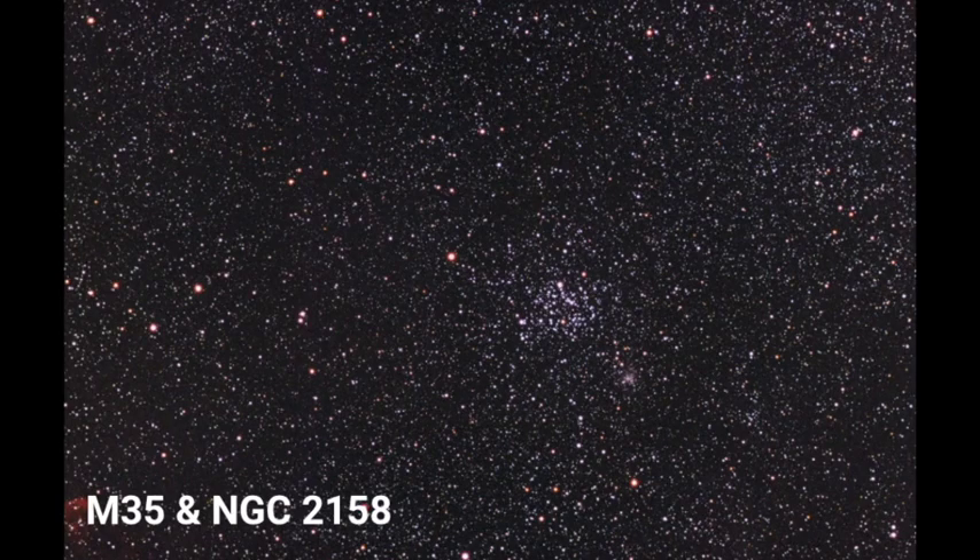M35 is a large elongated open cluster with about a magnitude of 5, so you can see it with the naked eye on a pretty dark night. It's about the same size area as the full moon.